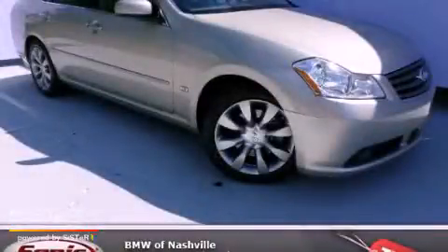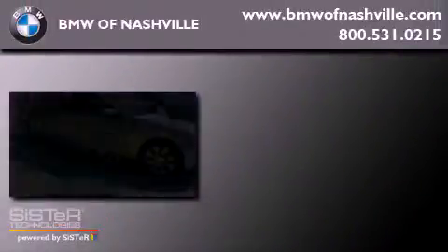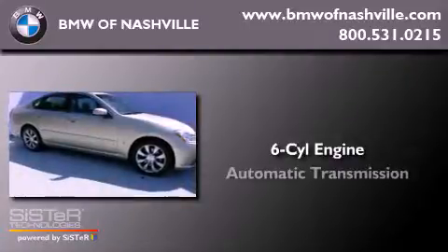This is a 2006 Infiniti M35. It has a six-cylinder engine and an automatic transmission.